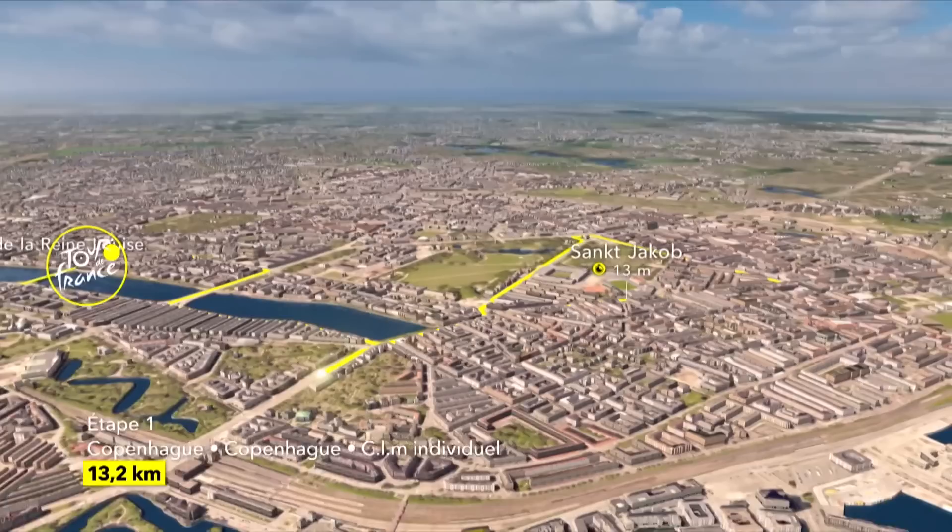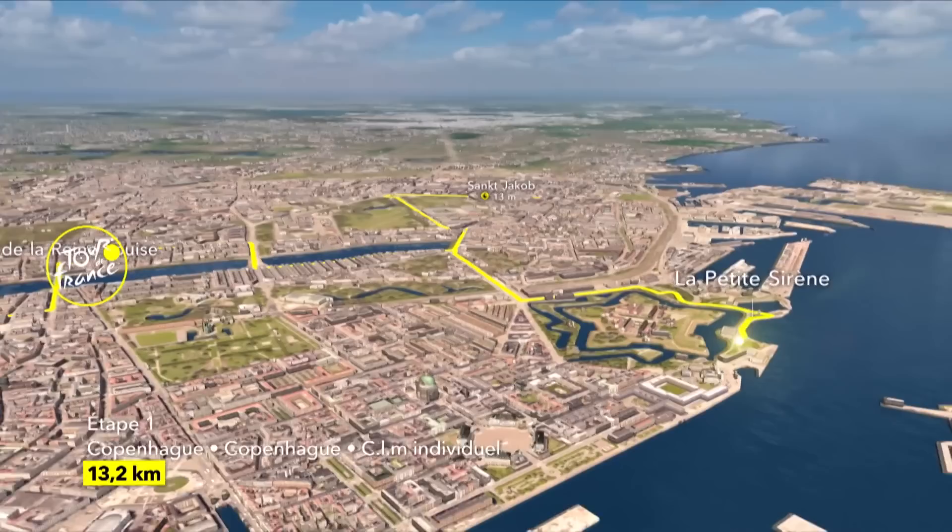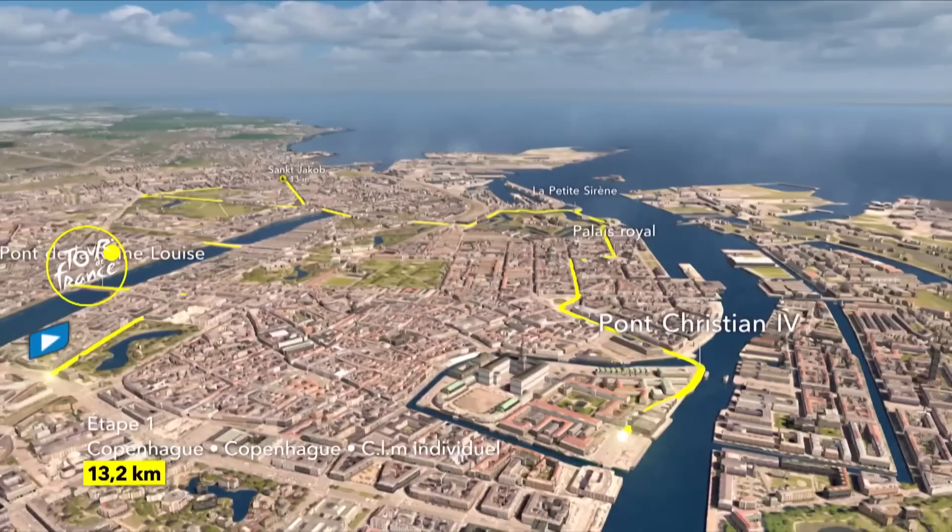Reconnoitering of the course will be important, and guidance from the team car crucial. With a narrow and twisting section inside the final four kilometres, before they race back towards Hans Christian Andersen Boulevard with the yellow jersey on the line. With no significant climbs on the route, this is definitely one for the pure time trial specialist.